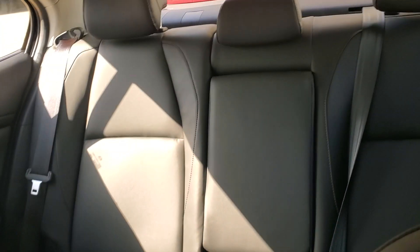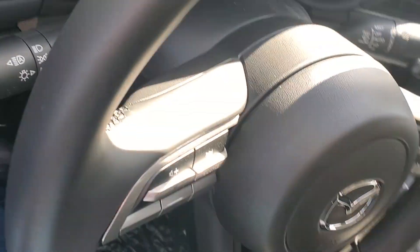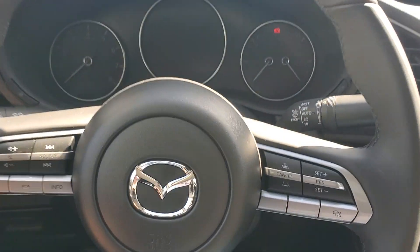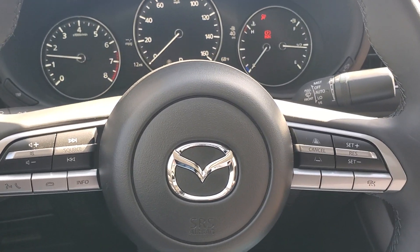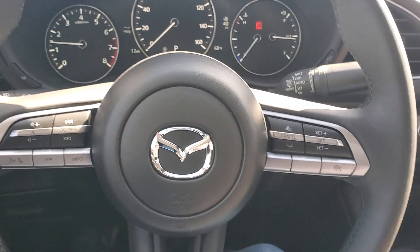And here's the back — that's the armrest right there. Auto headlights, rain sensing windshield wiper. Gorgeous car. I've been driving it for almost a year and a half and all I have to say is good things about it.